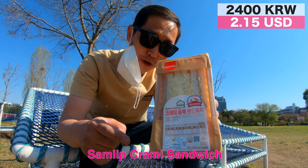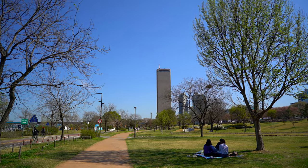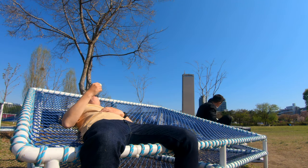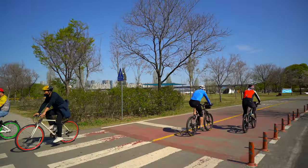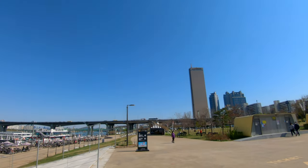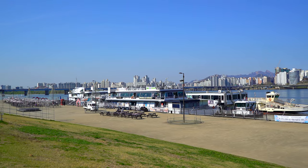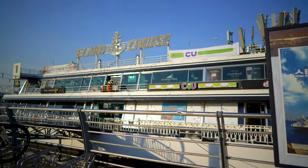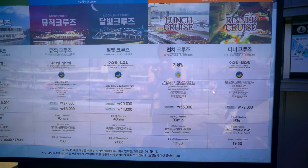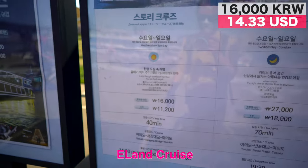Today I'm gonna try some Krami Krab Meat Sandwich. Not bad for a $2 meal, especially with a view like that. By the way, it's right here in front of the Yuksam building that you would be taking this famous E-Land cruise, which is probably the best way to see the Hangang river and the skyline. Variety of cruises including all-in meals, nighttime, which starts at less than $16.